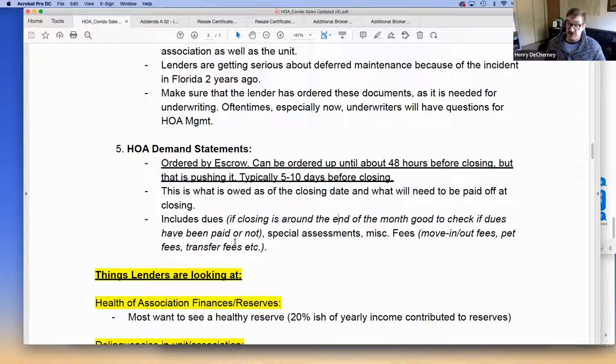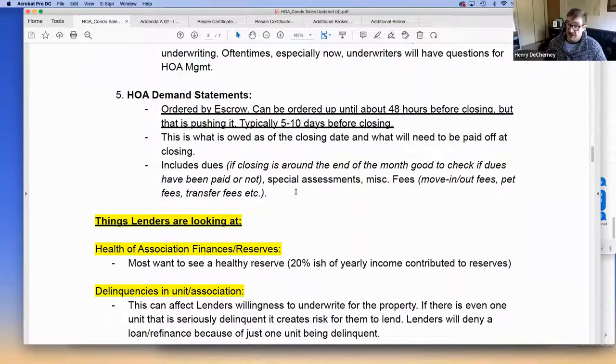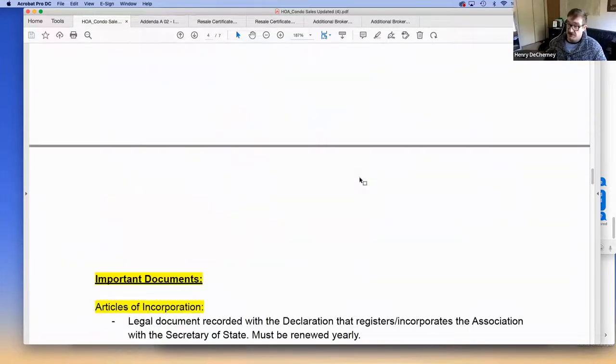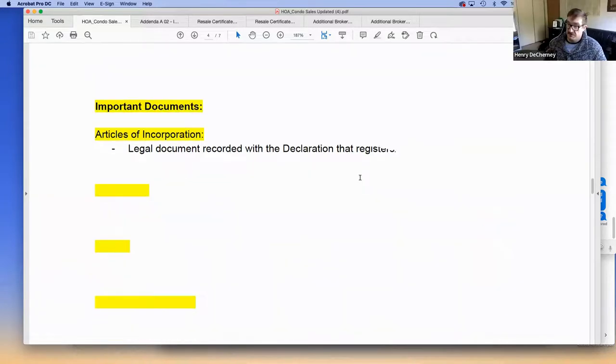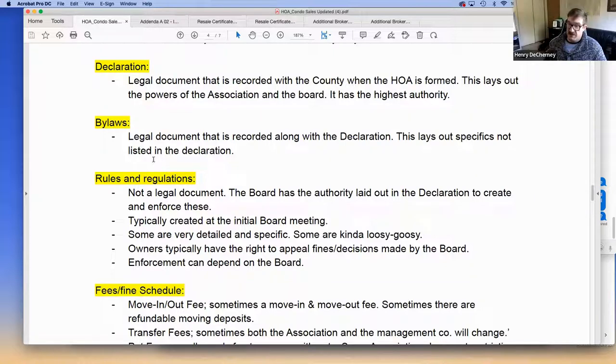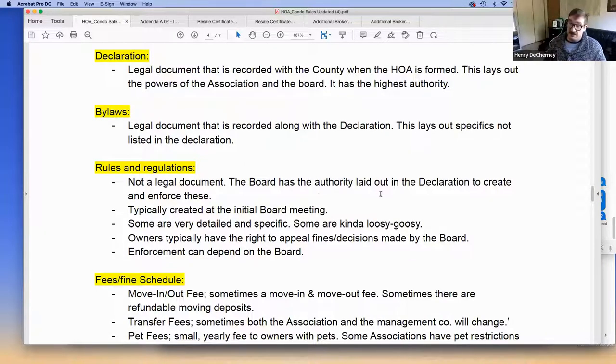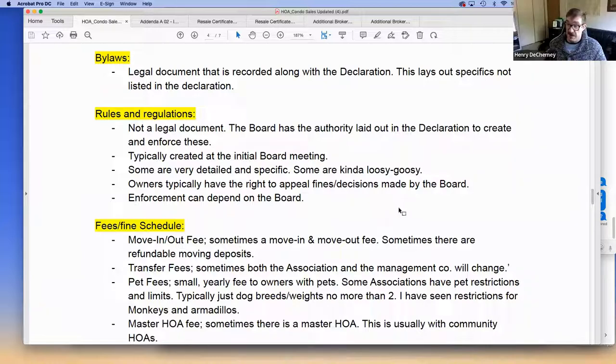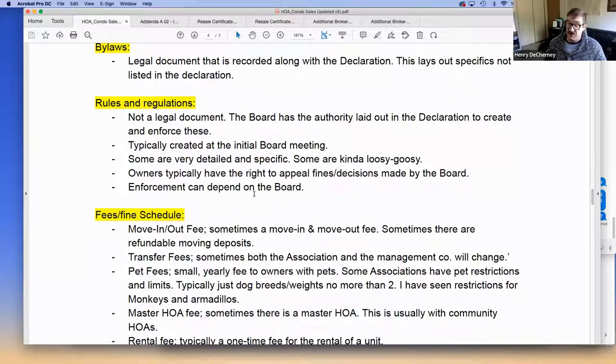The HOA demand statement includes dues, fees, fines like move-in/move-out charges, and what is owed at time of closing. It's definitely necessary — I would always check with escrow if it were my deal. Rules and regulations are not legal documents; they're derived from the bylaws and put forth by the HOA board. Enforcement depends entirely on the board — some are very strict, some barely enforce anything.